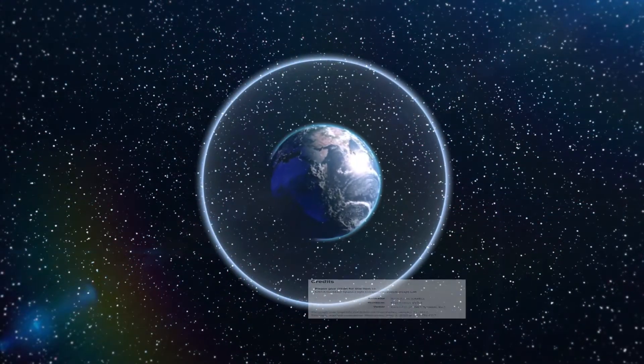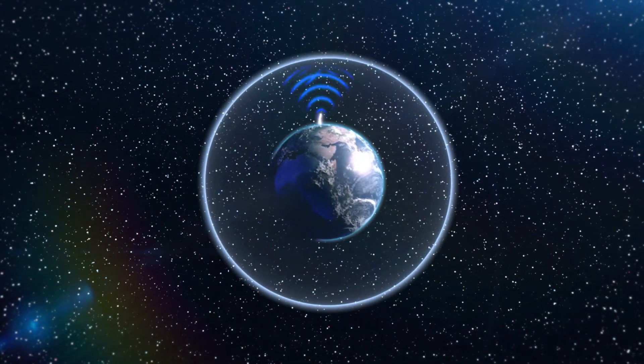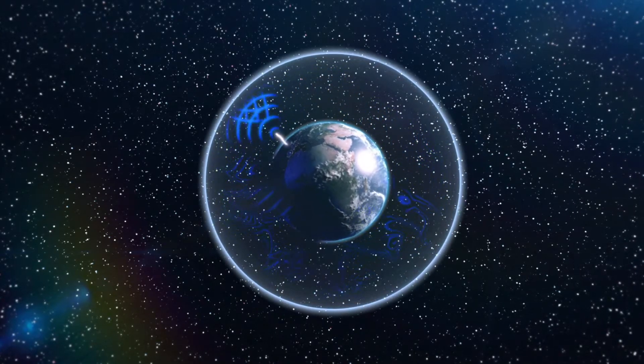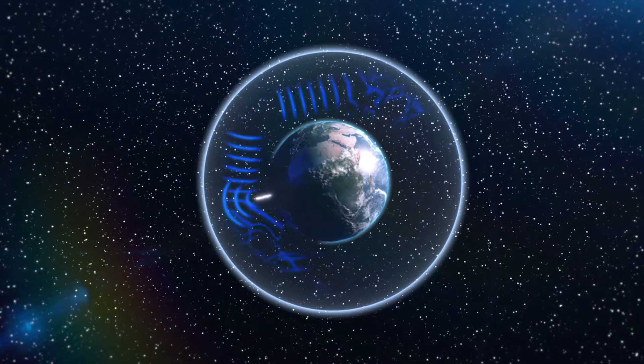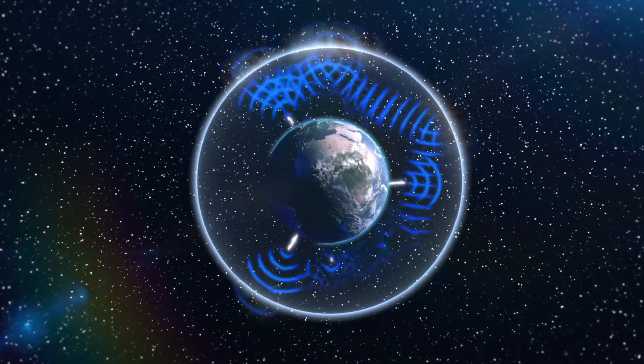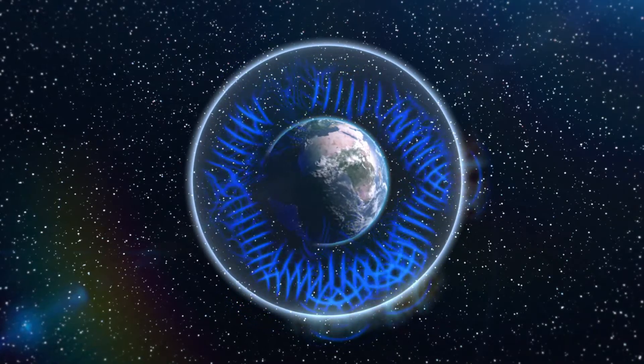Each lightning burst creates electromagnetic waves that begin to circle around Earth, captured between Earth's surface and a boundary about 60 miles up. Some of the waves, if they have just the right wavelength, combine increasing in strength to create a repeating atmospheric heartbeat known as the Schumann Resonance.